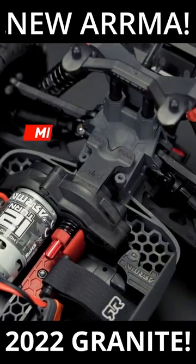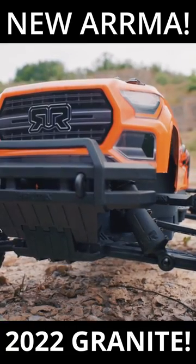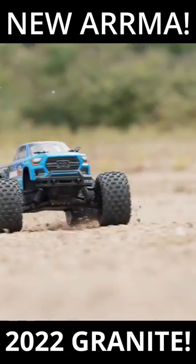It's got that 550 12-turn brush motor, just like the four-wheel drive does. Looks like you're going to be able to upgrade this thing to four-wheel drive if you want. You'll also be able to upgrade it to brushless when you want, so there'll be a lot of upgrade paths for this, unlike the old Granite Voltage that this is going to be replacing.